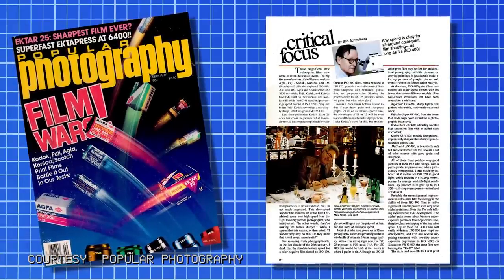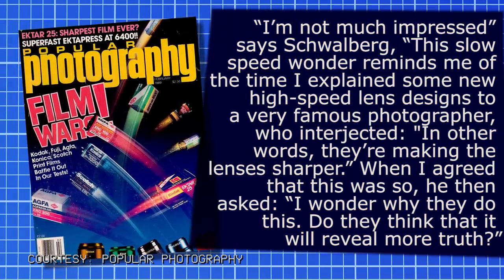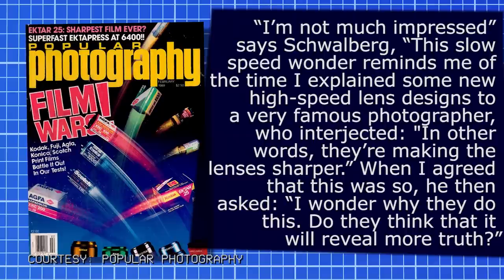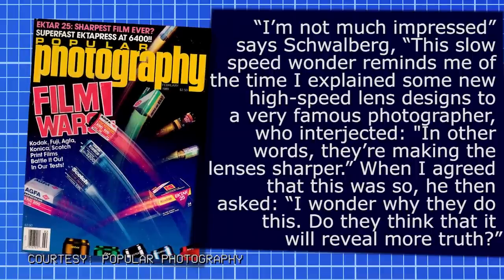Not everyone was impressed. Bob Schwalberg of Popular Photography called Ektar 25 'less than pedestrian' in his February 1989 commentary Critical Focus. 'I'm not much impressed,' said Schwalberg, comparing Ektar's sharpness push to a famous photographer's quip about sharper lenses: 'Do they think it will reveal more truth?' Schwalberg argued that 100-speed films should be as slow as you need to go, and wasn't willing to pay Ektar 25's 25% higher price tag at the sacrifice of two full stops of emulsion speed.